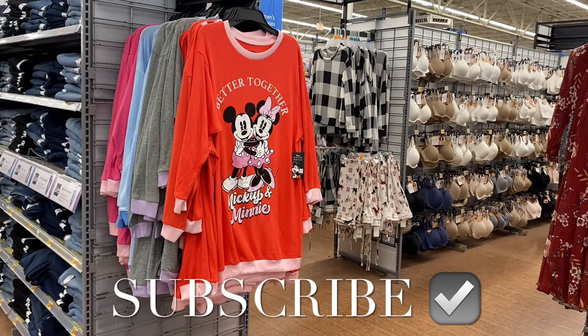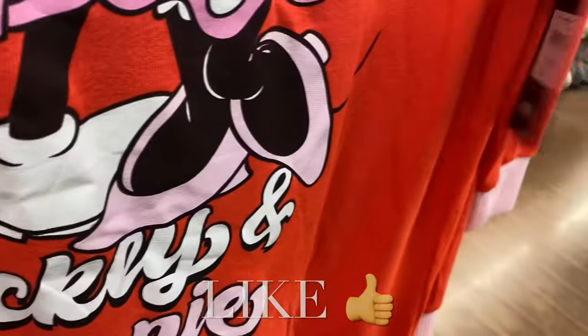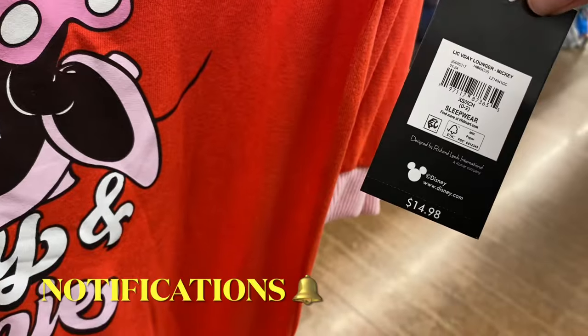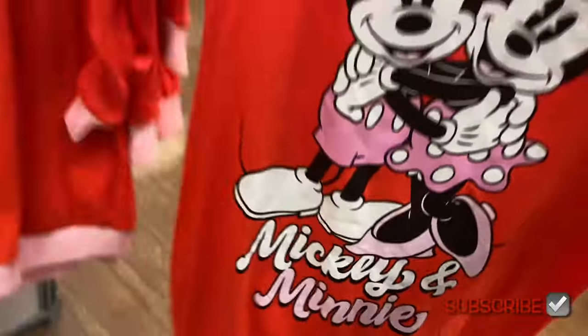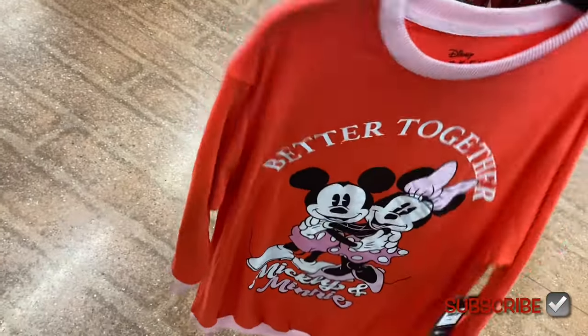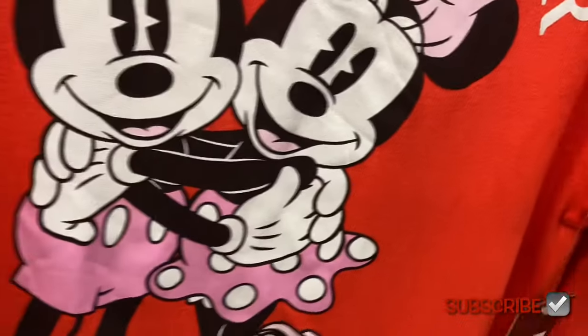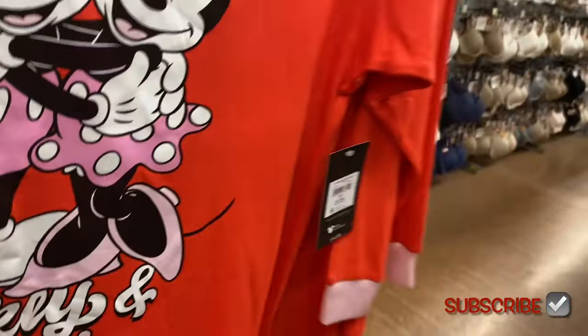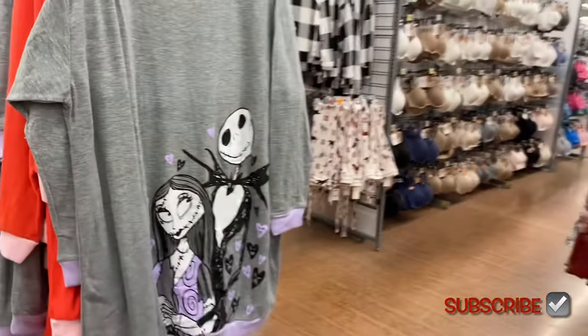Welcome back to my channel, this is my Walmart. I want to show you all the new pajamas — they have some really adorable ones. These remind me of the stitch ones they had. It's $14.88. Oh, it's 'Better Together' Mickey and Minnie and they're hugging — that's cute. It's long sleeve and it's that cozy material.